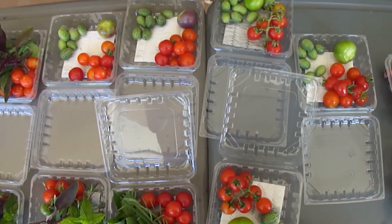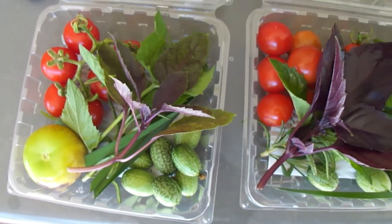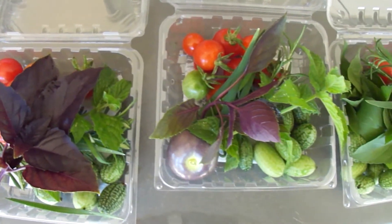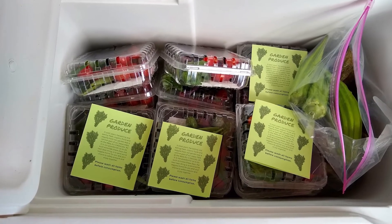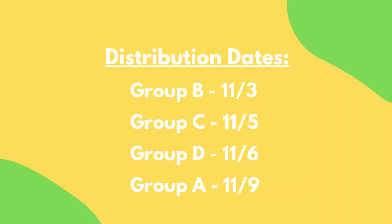So I thought that the next best thing would be for us to send home a little package of fresh items from the garden for you and your Ohana to safely enjoy at home. I will be harvesting each day this week and putting together a little package of produce for each one of you second graders to take home when it's your turn to come to school in person. By the time you watch this video, you may have already received your veggie package, or if not, you will receive it next time you come on campus.